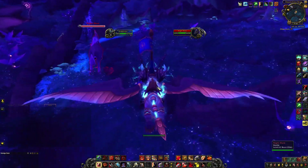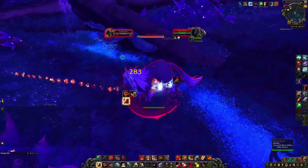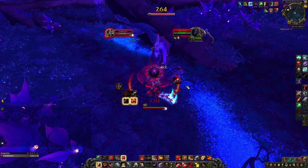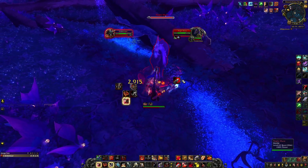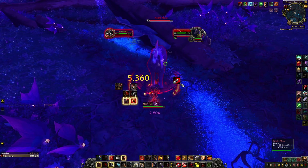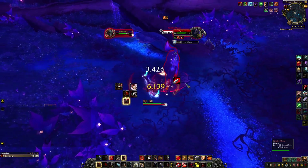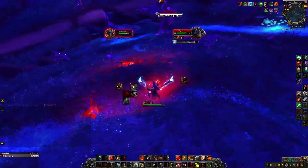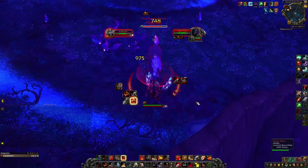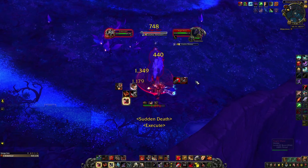It's spawning - it took me about 40 minutes. Remember to interrupt Cosmic Shower because that does a lot of damage. He still hits quite heavily - my gear is 264 so it's not crazy, but be prepared.